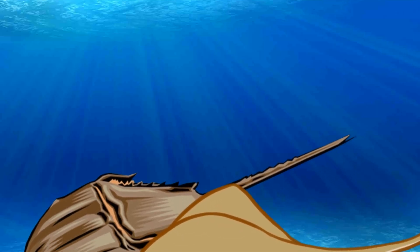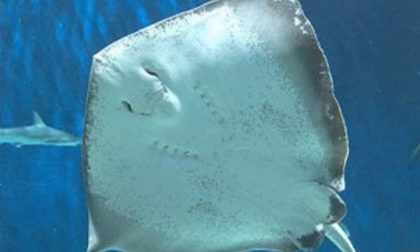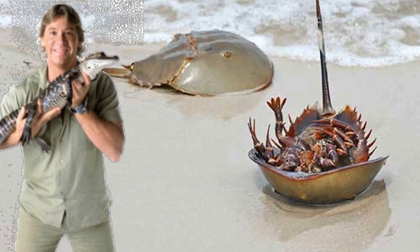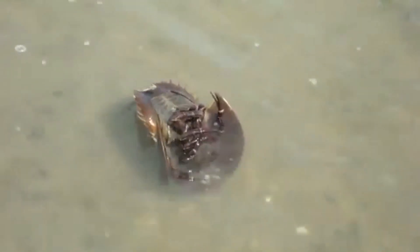Despite the slightly similar morphological appearance seen from a bird's eye view, the horseshoe crab is definitely not a stingray. Stingrays don't have legs — horseshoe crabs do. It may also be worth noting that a horseshoe crab's tail cannot actually sting you. In reality, it's not used as a weapon of any kind. Its true sole function is to give the critter a little bit of leverage to prop himself upright if he were to ever get flipped upside down, which, when walking around the ocean, can actually happen kind of a lot.